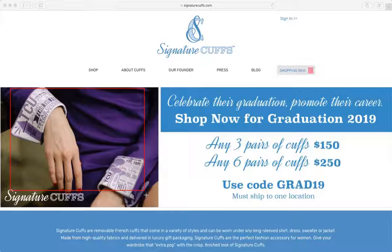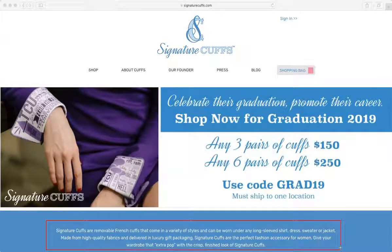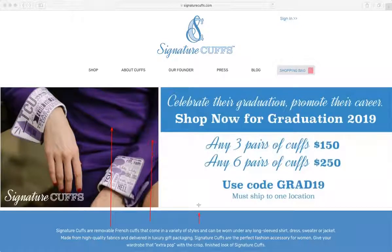We want to make sure that our verbiage, our words, are clear enough. Right below is where I get a better understanding — they're removable French cuffs. Even then, if I don't know what a French cuff is, I'm still not sure what it is. However we say it, we need to say it higher up on the page. One of the first things they need to see is not an advertisement, but an explanation of what you sell and how it makes their life better.